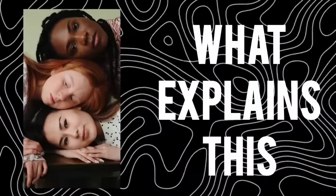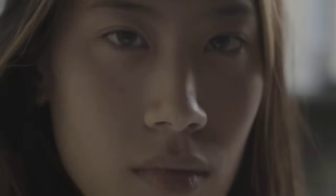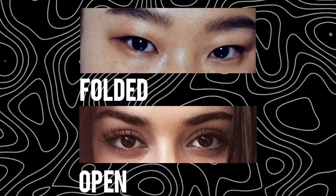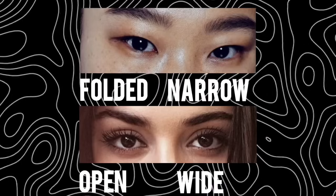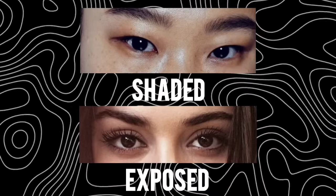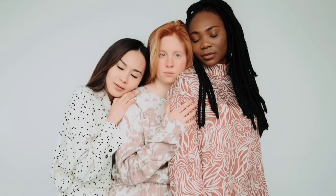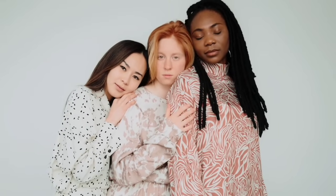So what explains this? The difference lies in a tiny strip of skin called the eyelid fold. It's a ridge of tissue that can either hang over the upper eyelid, form a partial crease, or disappear altogether. That small feature shapes whether eyes look folded or open, narrow or wide, shaded or exposed. And although it might seem like a minor detail, it's one of the most visible markers of human diversity.